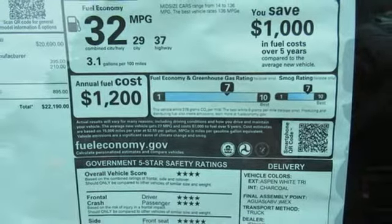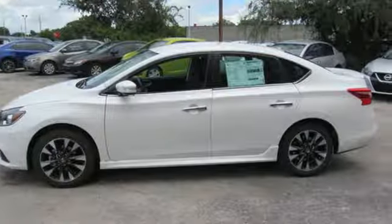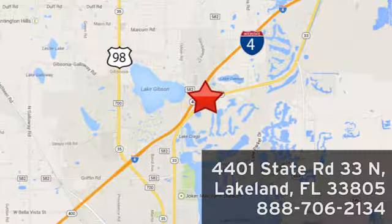Nissan excites the senses so you can enjoy the journey. Hurry in today for a test drive. Jenkins Nissan, where the deals are real. Or visit us in person at 4401 State Road 33 North in Lakeland, Florida.